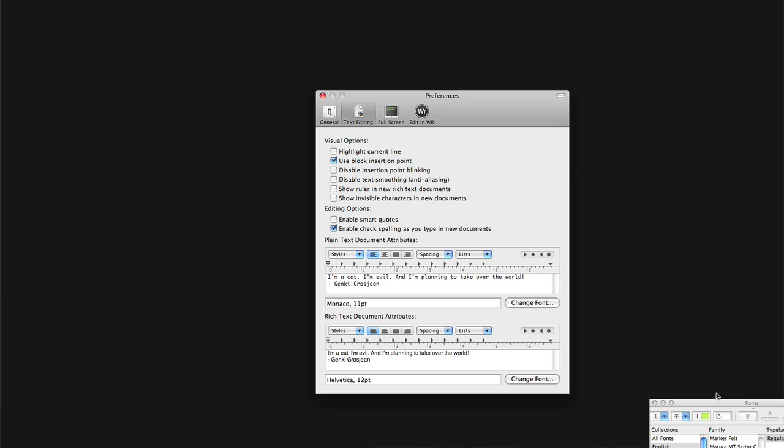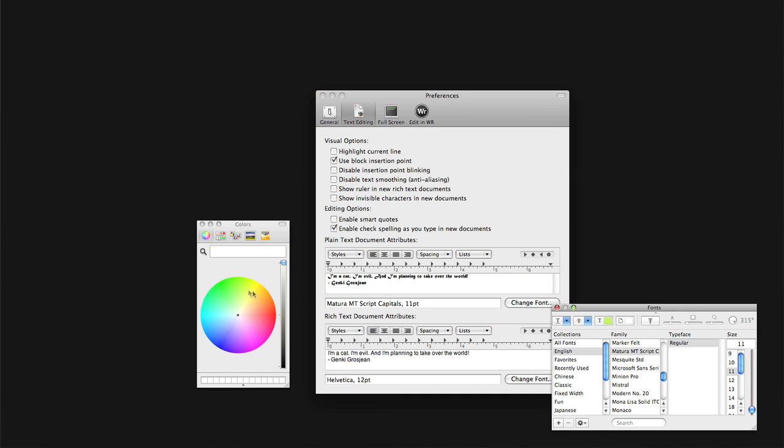It's fully customizable, like the font colors and the font types, but it also autosaves, which is key. And another cool thing about it is it has an application for the iPhone.